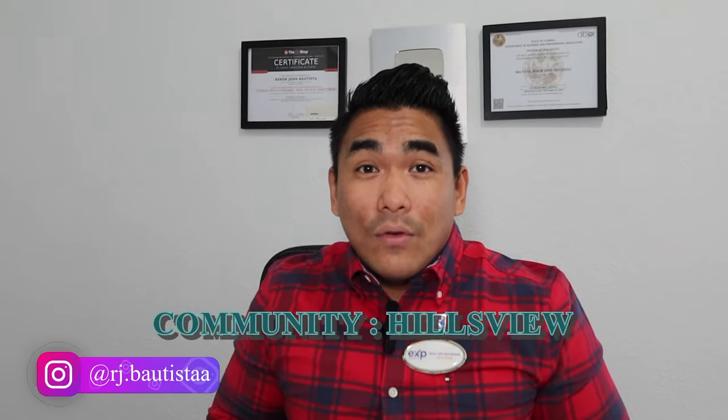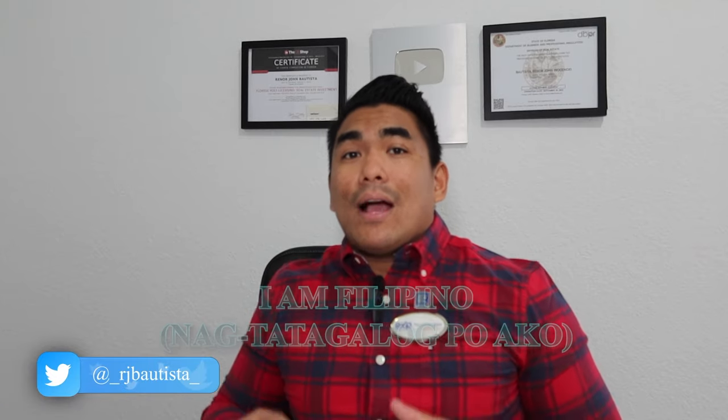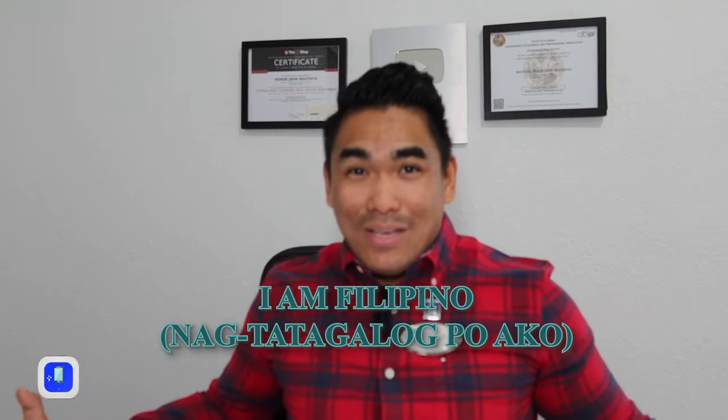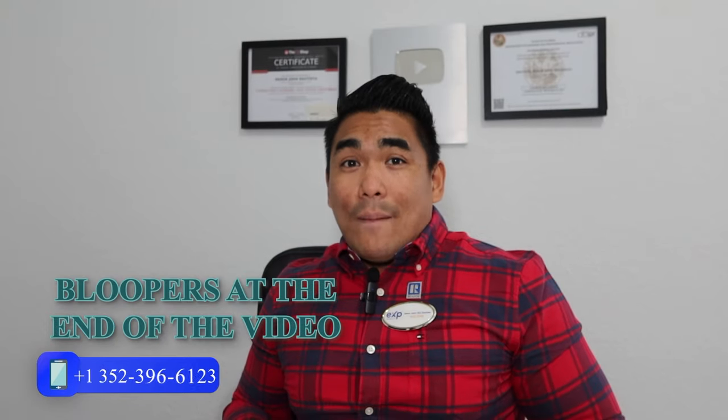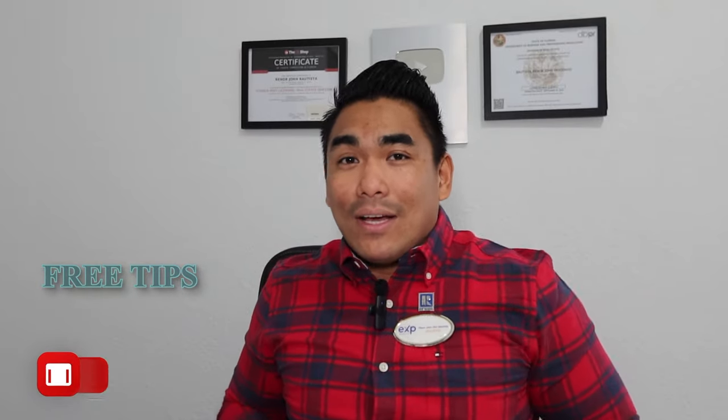This community is called Hills View by Century Complete. If you don't know about this builder, they are not like a super big builder. However, they are offering as good as a big builder. If you want more information about this community and the tour I'm going to give you in this video, make sure to stay tuned from start until the end so you can see how good this community is.